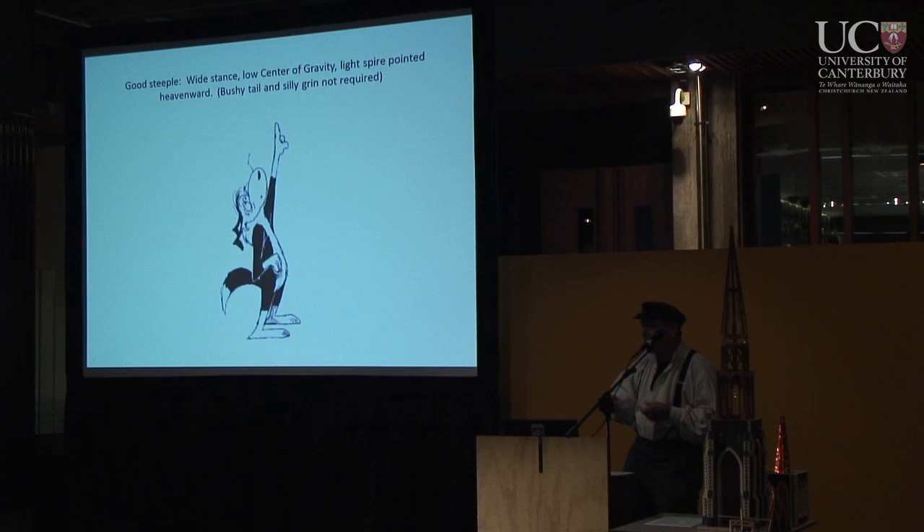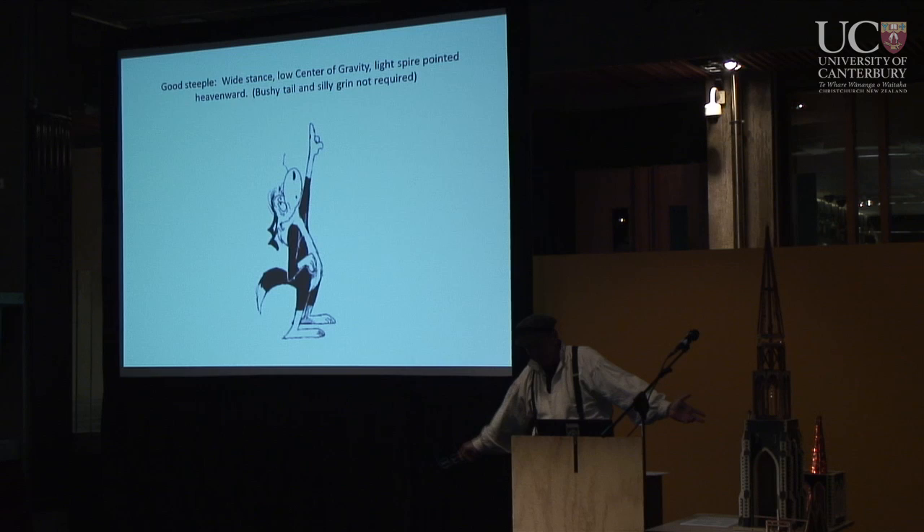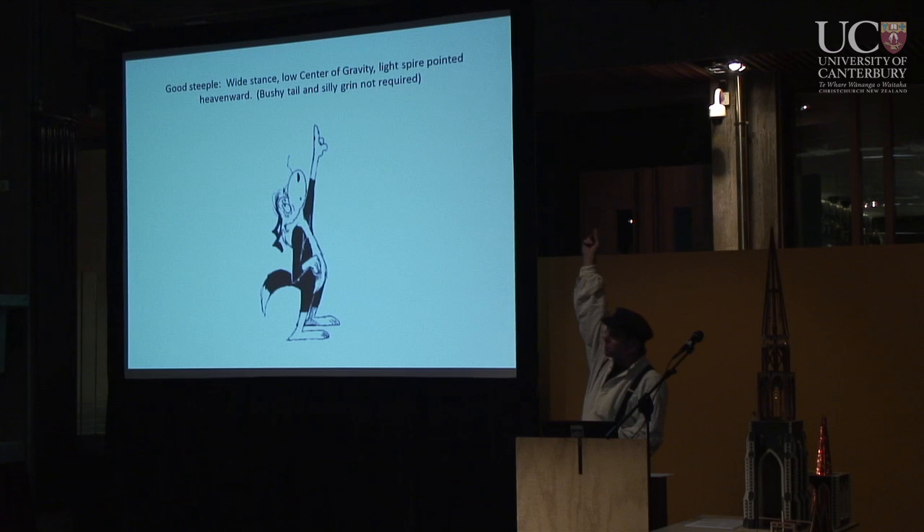What makes a really good steeple? You want a wide stance, a low center of gravity, and a light spire pointing heavenward. And if you have a goofy grin and a bushy tail, it doesn't hurt.